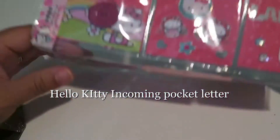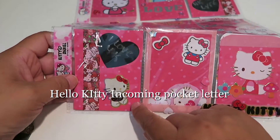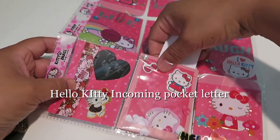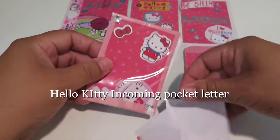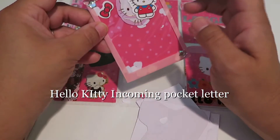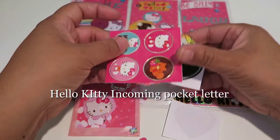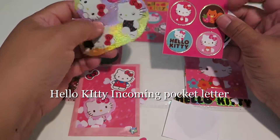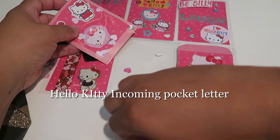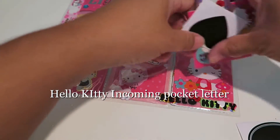Look at all these fantastic pages she made for me! This one has a little washi of Hello Kitty — super cute little kitty. And look, there are goodies in here — some stickers, and oh look, a shaker pocket! How cute is that? There are little goodies inside. Some stickers — wow, I love these super cute ones.